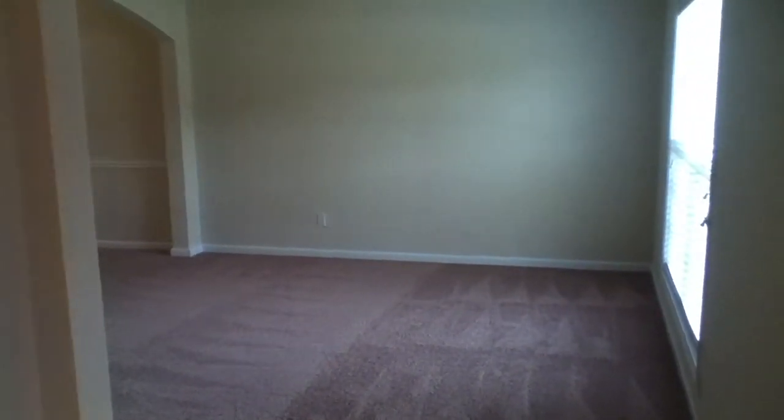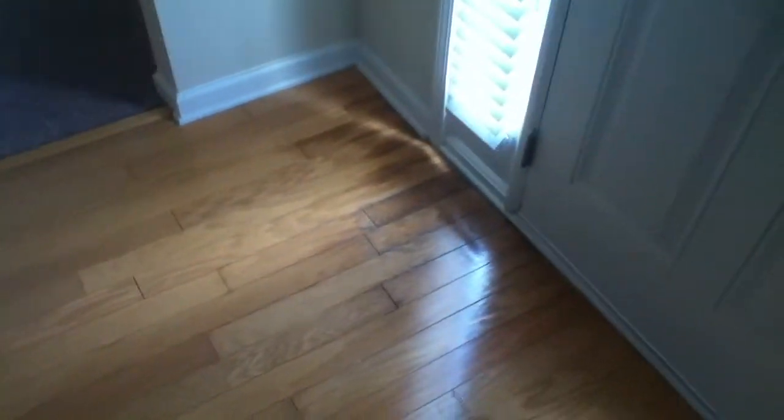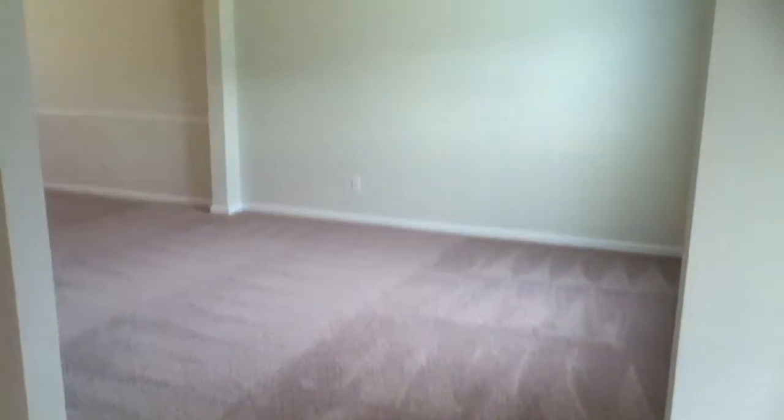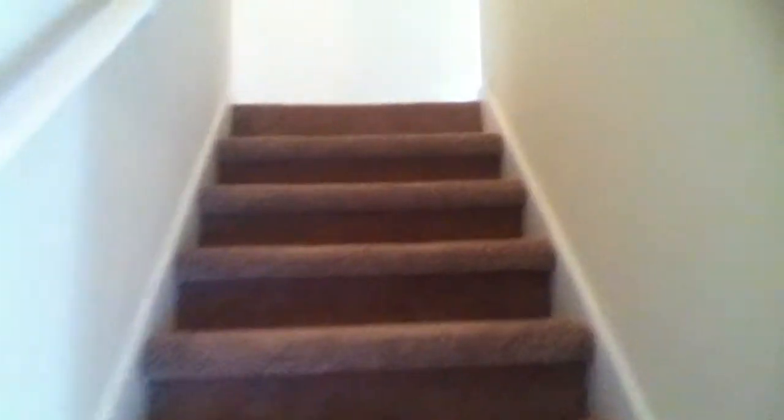As you come inside you step onto some hardwood floors in the foyer. Right at the entrance you have a couple different directions you can go. This is a two-story home — all four bedrooms are upstairs, and there is a formal den and dining room to the right. Let's go upstairs first and check out the bedrooms, then we'll come back down and look at the rest of the house.